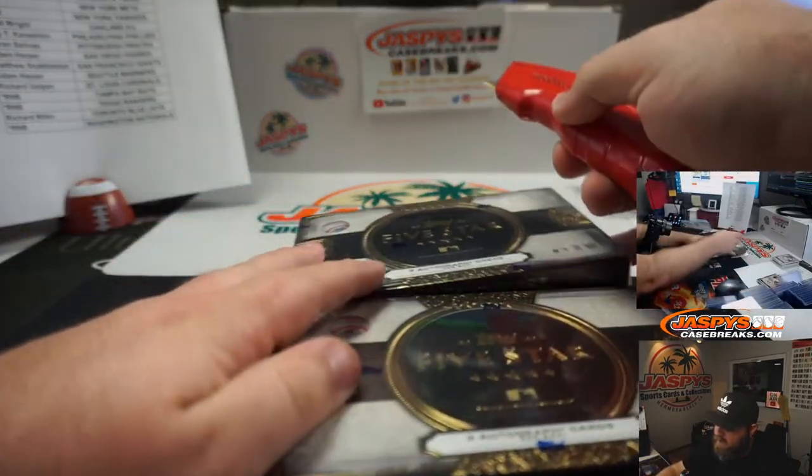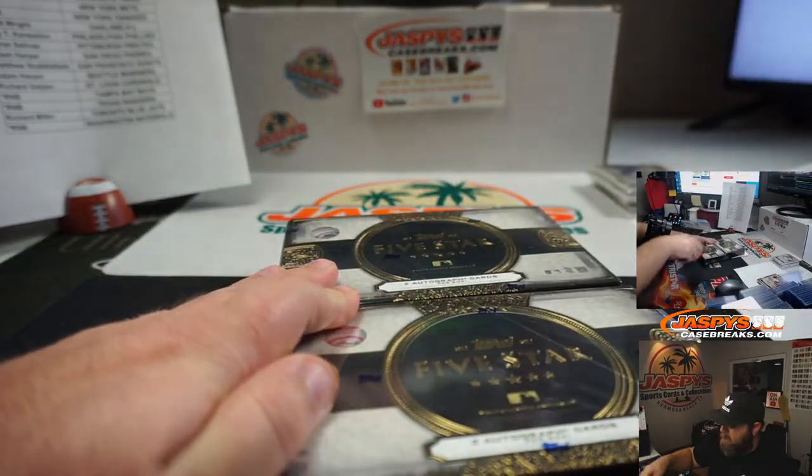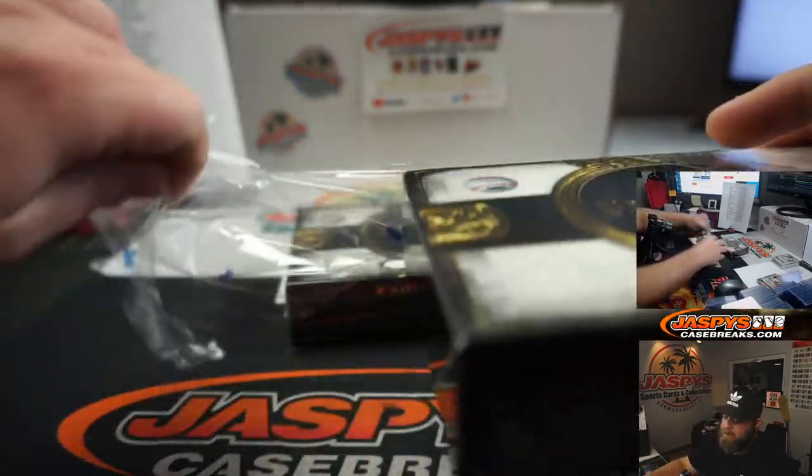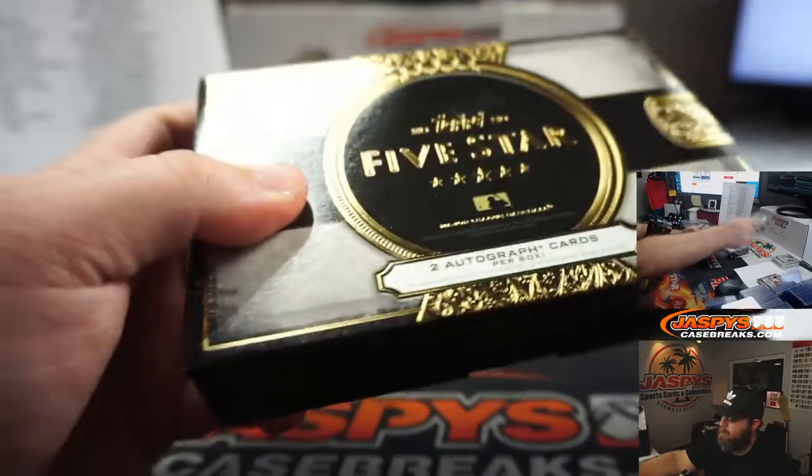Here we go — boxes seven and eight. Good luck, everyone.